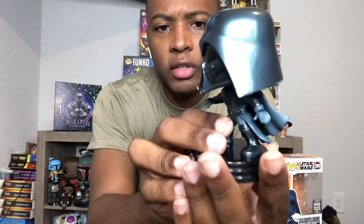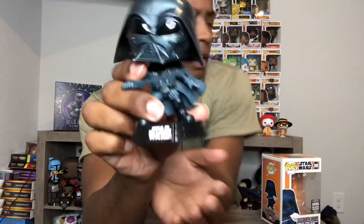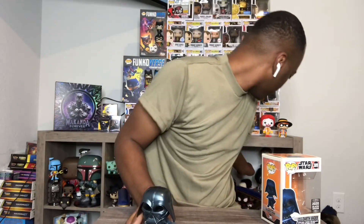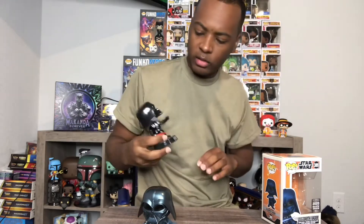But here goes — here goes the pop. The Vader — very nice pop. It's like one solid dark blue, like a metallic navy look to it. Very dope. Compared to the regular Vader, there's not that much of a big difference.